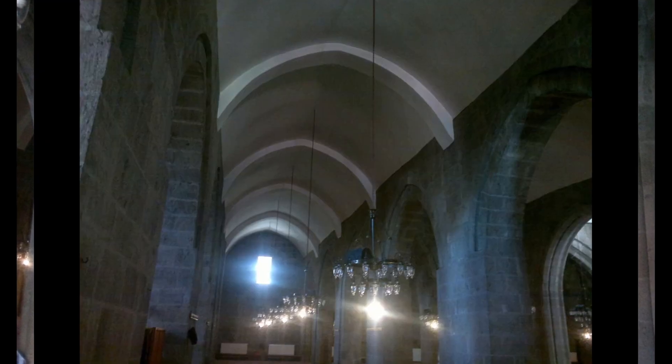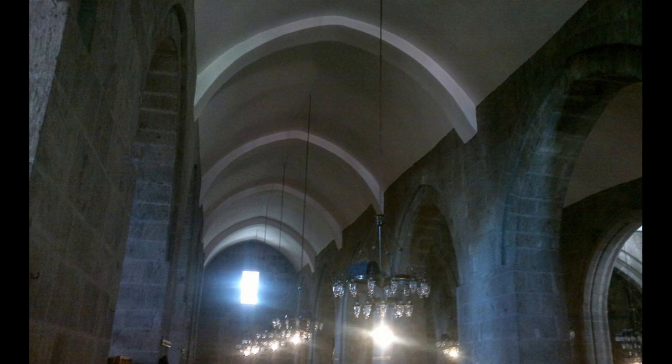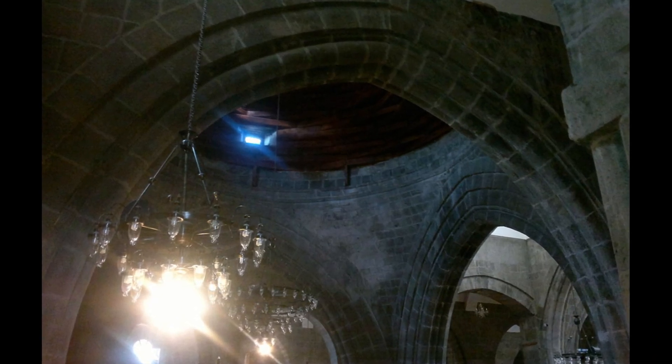The mosque has three domes. The mihrab wall and its first construction is covered with a large pendentive dome placed on arches with pointed fronts.